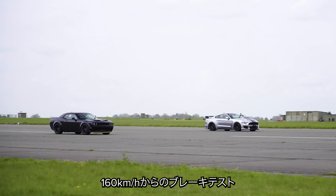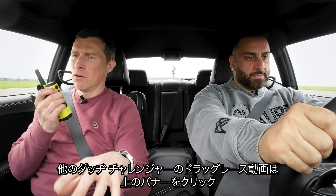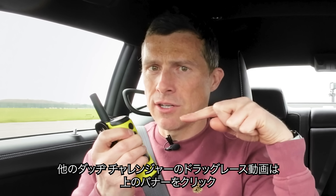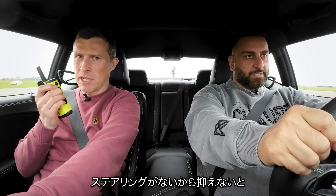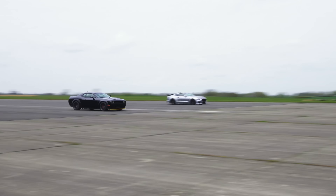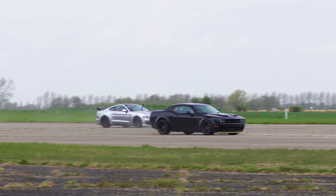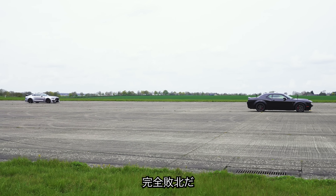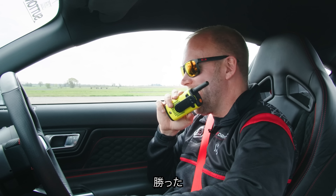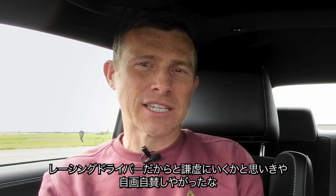Now we're going to do a brake test from 100 miles an hour - see which car stops in the shortest distance. I'm going to brace myself because I've got no steering wheel to hold on to. Wow! I can't even see him. I think we lost that quite comprehensively Sam. I won! Do you know what I was hoping for? Some actual racing driver insight as to why he won so much - all I got was a giggle and self-congratulation.